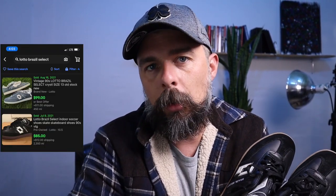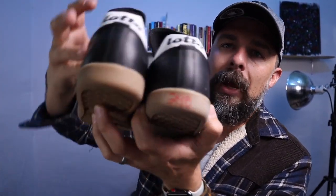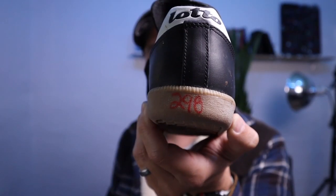I wanted to jump in here and show you this pair of Lotto shoes. The brand is Lotto — it's Brazil Select. As you can see on the comps, there's a used pair that sold and a new pair that sold. This is a new pair found at the thrift. It was originally $4.98, marked down — I thought $3.98, but the back shows $2.98 — and then we got 20% off on that.